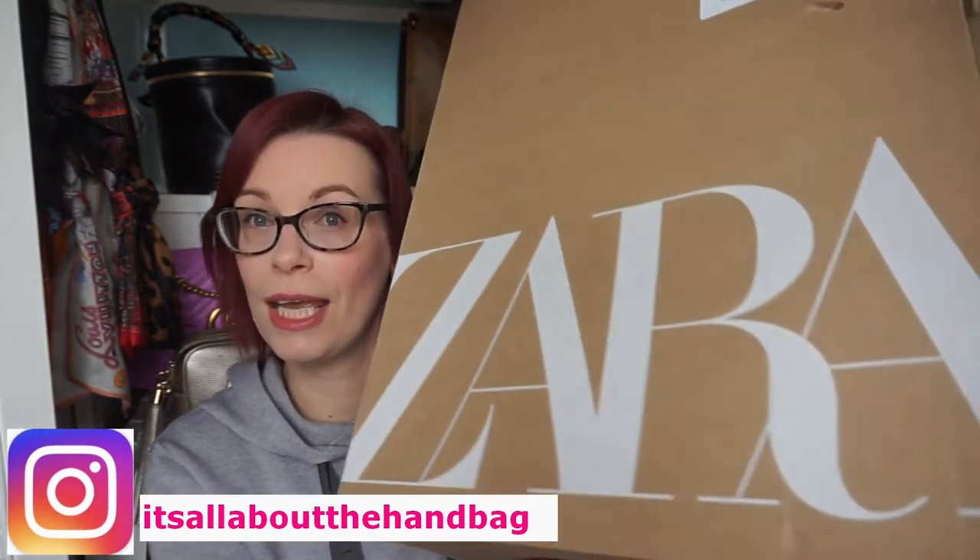Today's video is going to be a little bit different — I have purchased some handbags from Zara. I do often look on Zara at the handbags and quite often you find some really great little bargains on there, and the same with all high street stores. River Island not so much now because they keep putting RI on everything and I just don't like that.